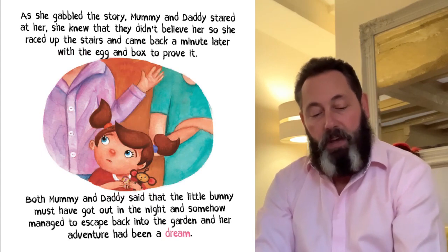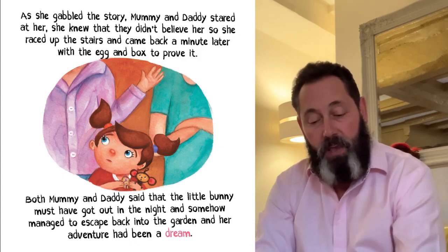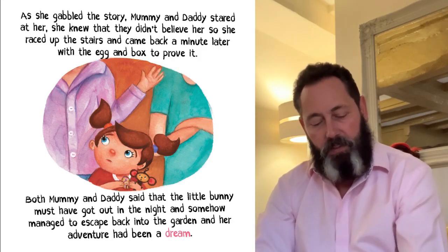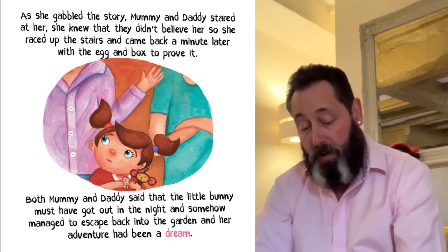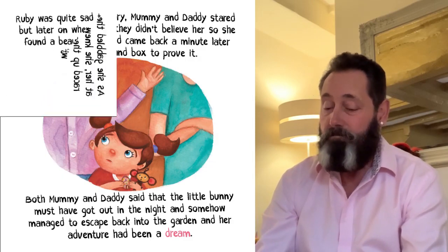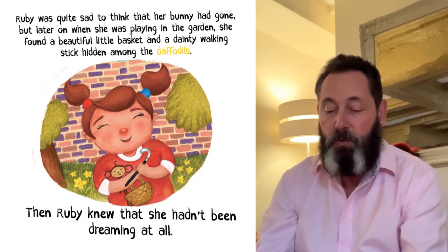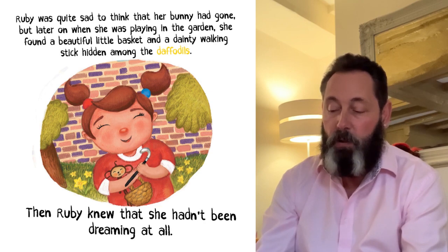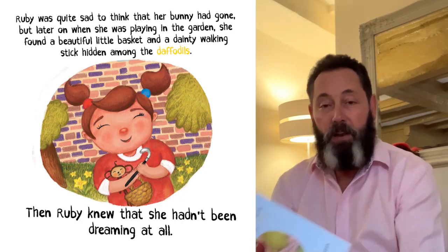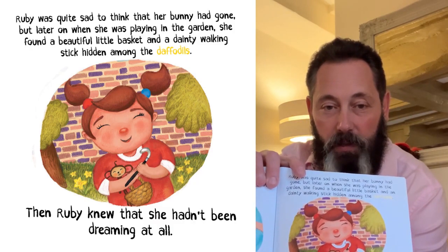As she gabbled the story out to Mummy and Daddy, they just stared at her. She knew that they didn't believe her, so she raced up the stairs and came back a minute later with the egg and the box to prove it. Both Mummy and Daddy said that the little bunny must have got out in the night and somehow managed to escape back into the garden, and maybe her adventure had been a dream. Ruby was quite sad to think that her bunny had gone, but later on when she was playing in the garden, she found a beautiful little basket and a dainty walking stick hidden among the daffodils. Then Ruby knew she hadn't been dreaming at all. Look — a tiny little walking stick and a tiny basket.